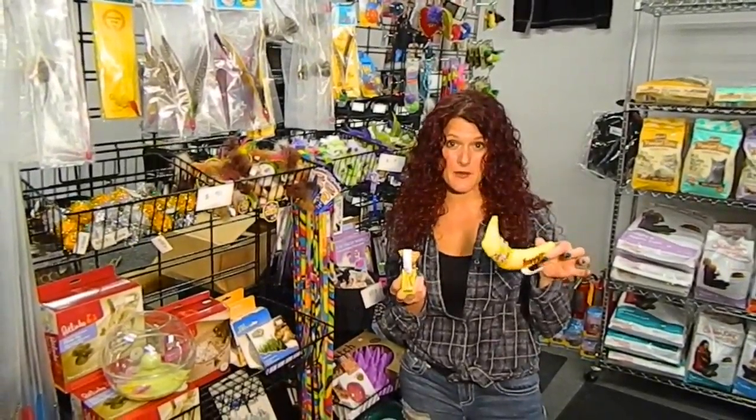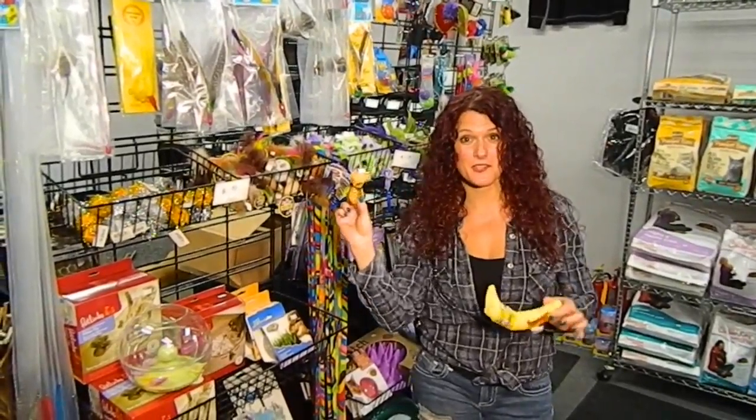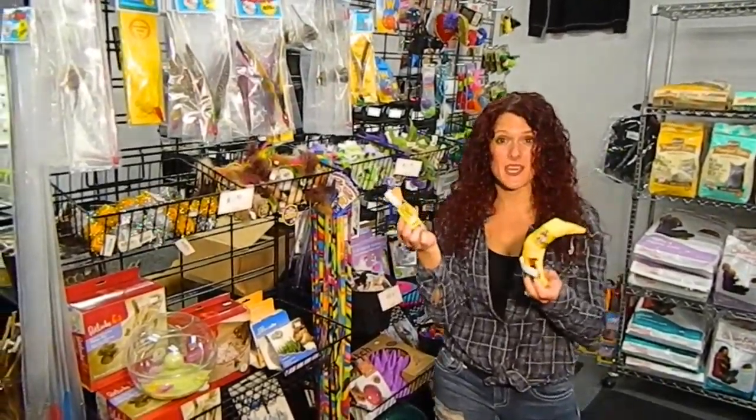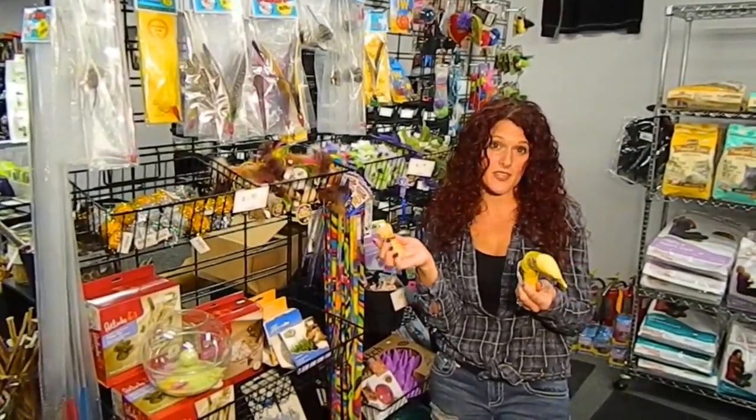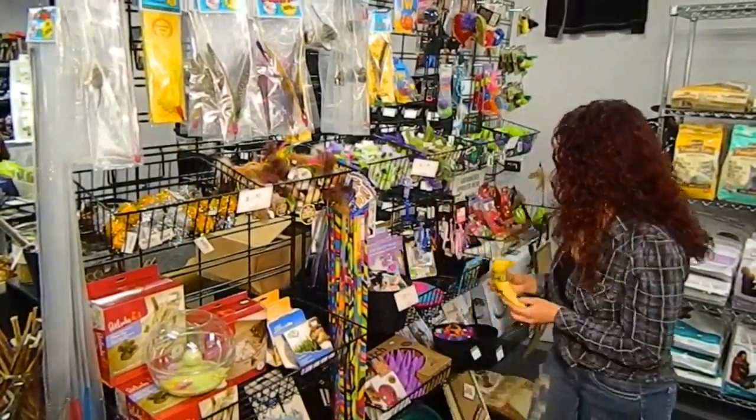This is Ellie's favorite, which is mom's cat, and this is Jade's favorite, which is our resident cat. So depending on the type of cat you have and what they like — if they like to throw things around or cuddle with things — we have different shapes and sizes for them.